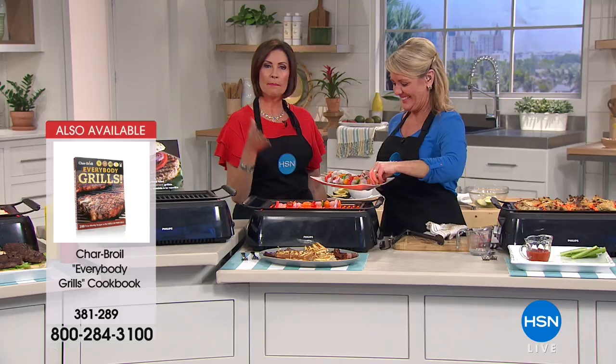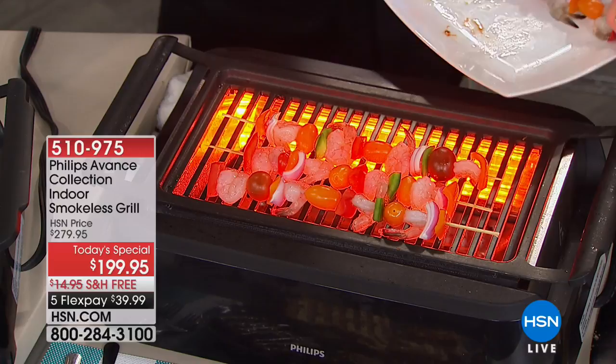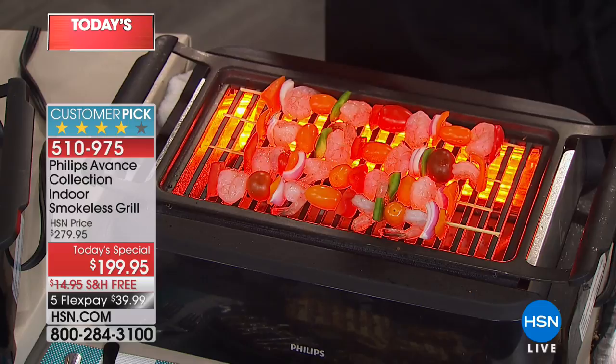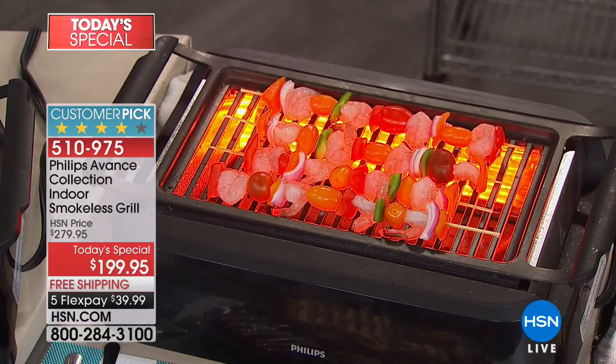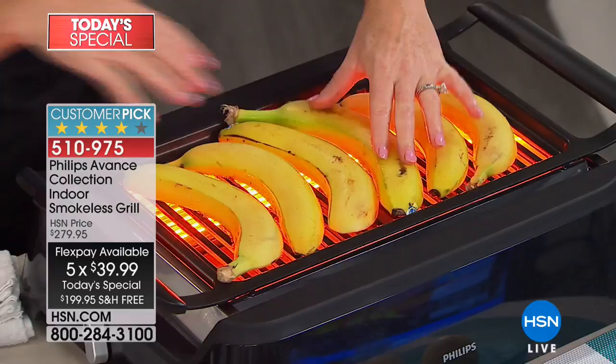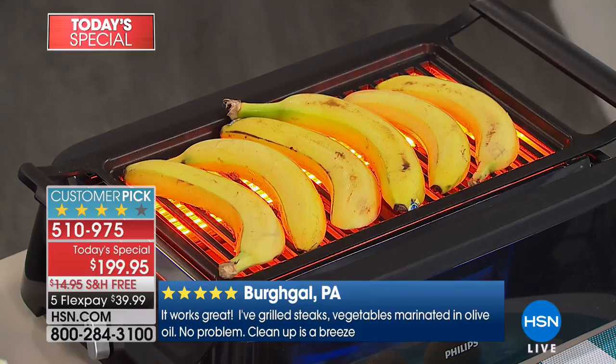This is the best price anyone has ever been able to give you. If you go to the Phillips website you'll understand the value we're giving you — only today, while quantities last, with free shipping and five flex payments. It's a huge customer pick — read the reviews. You get 80 percent less smoke than any other indoor grill, and you can do everything you'd do outside right there on your countertop. Whether you're having the whole soccer team over or it's raining, this solves any concern about any party you ever plan.